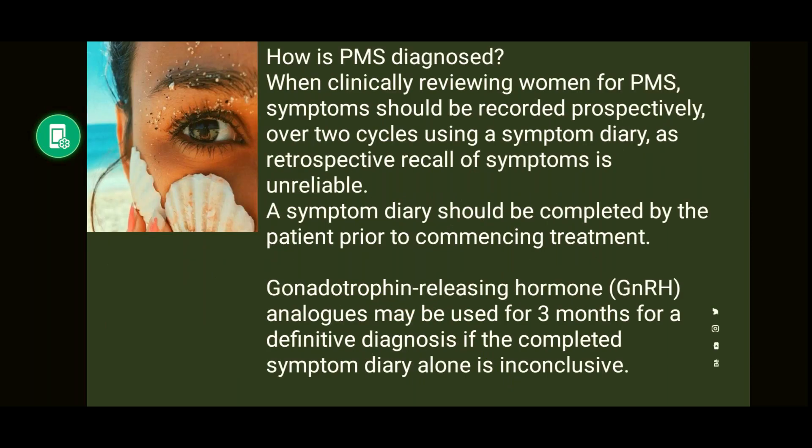Regarding how PMS is diagnosed: when clinically reviewing women with PMS, symptoms should be recorded prospectively over two cycles using a symptom diary, as retrospective recall is unreliable. A symptom diary should be completed by the patient prior to commencing treatment. Whenever a patient comes with symptoms, you do not start treatment immediately — you give her a diary to record symptoms over the next two months, then categorize and start treatment accordingly.